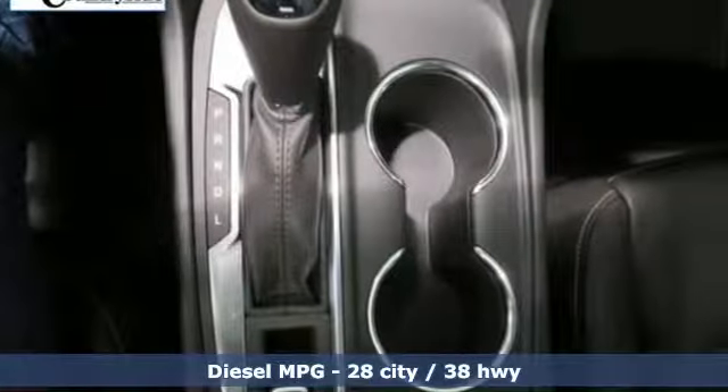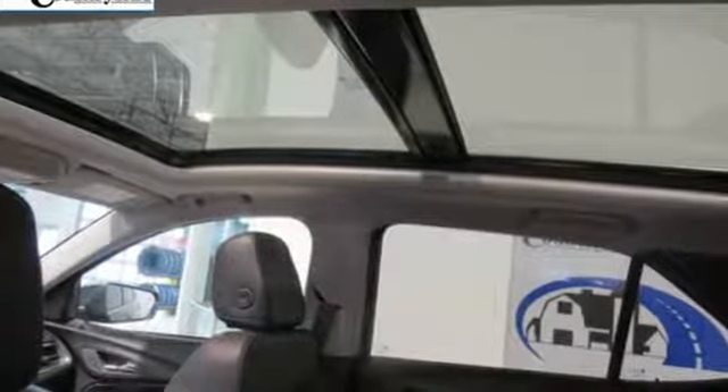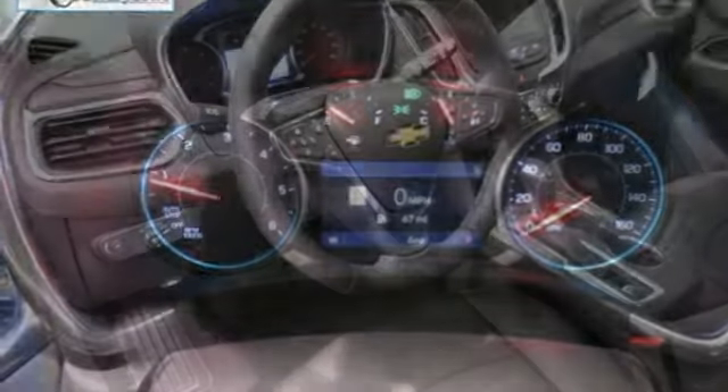Turbo inline four-cylinder engine, heated and ventilated leather bucket seats, integrated navigation system with voice activation, configurable instrument gauges, dual-zone climate control, power tilt-down heated mirrors.